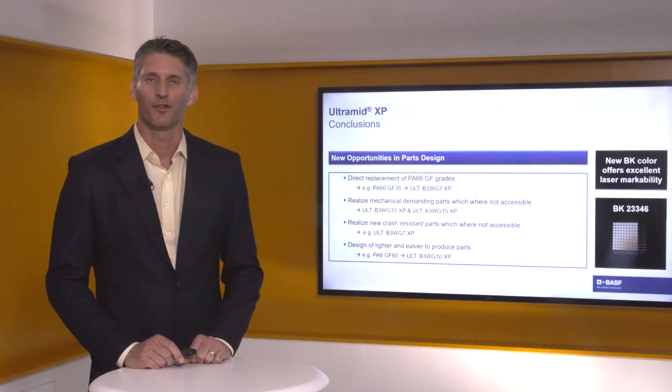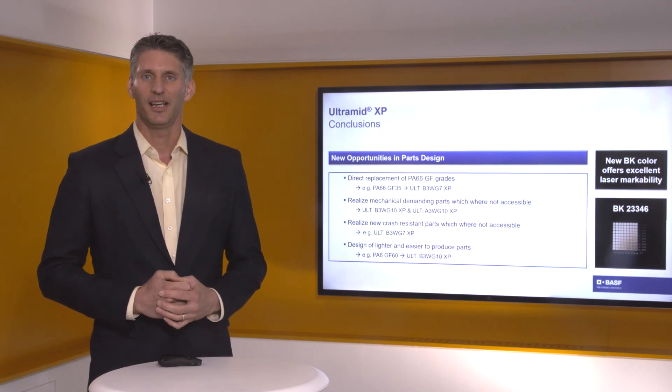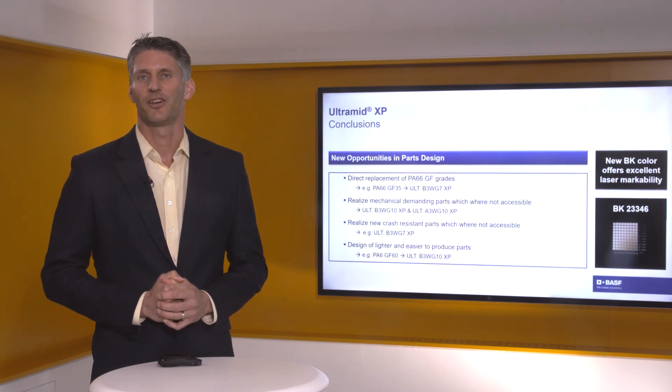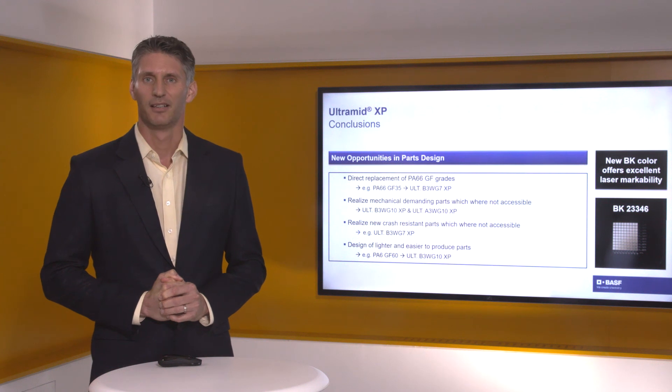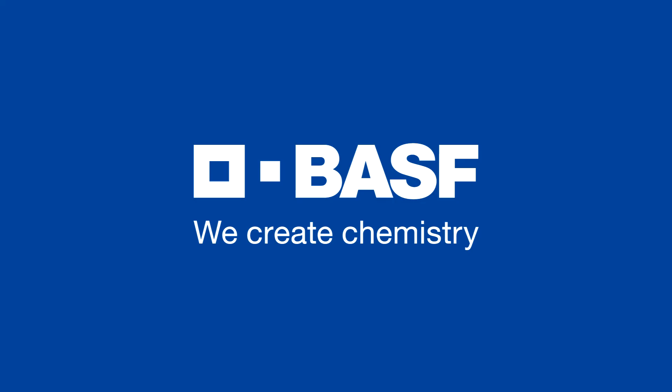Now I am at the end of my presentation and I thank you for your kind attention. If you have any questions, don't hesitate to ask us via our chat functionality. I say goodbye and I am waiting for your questions. Thank you. BASF — We create chemistry.